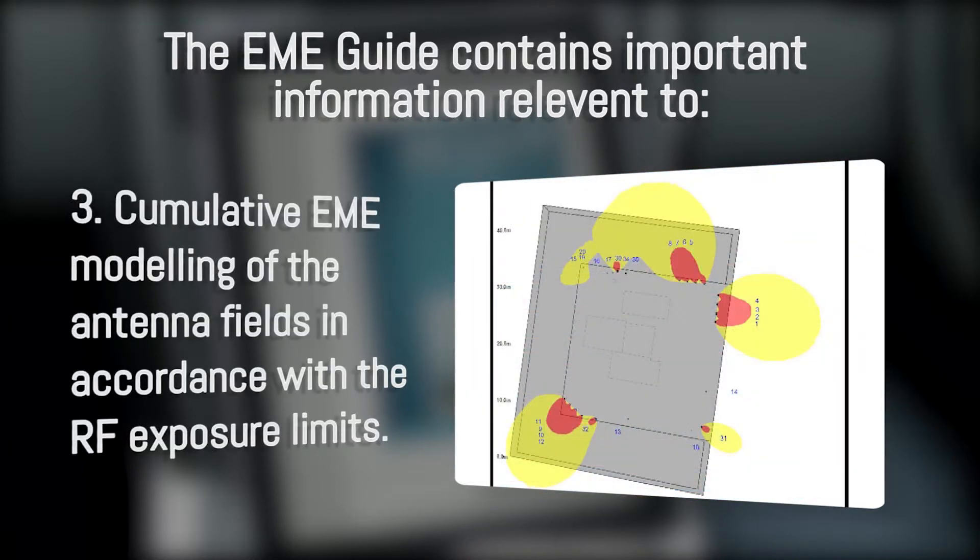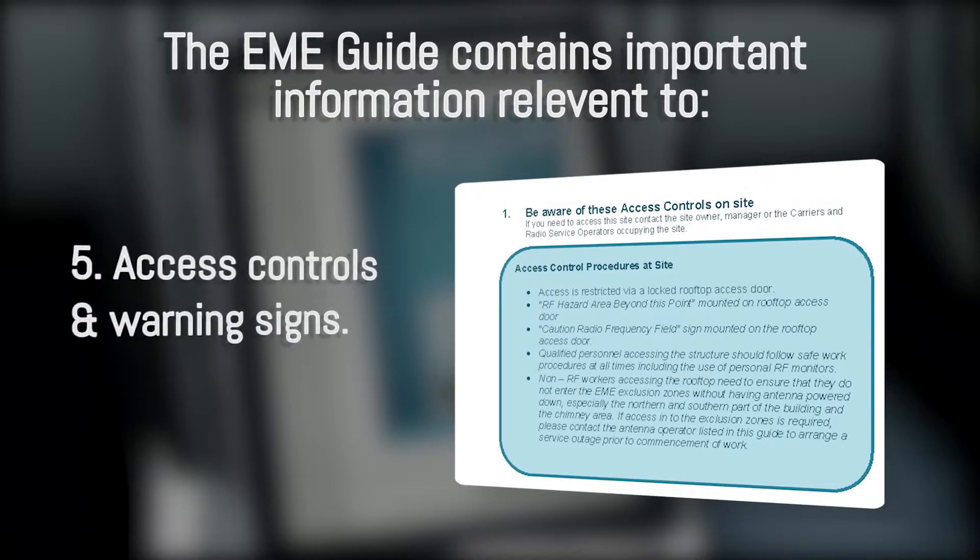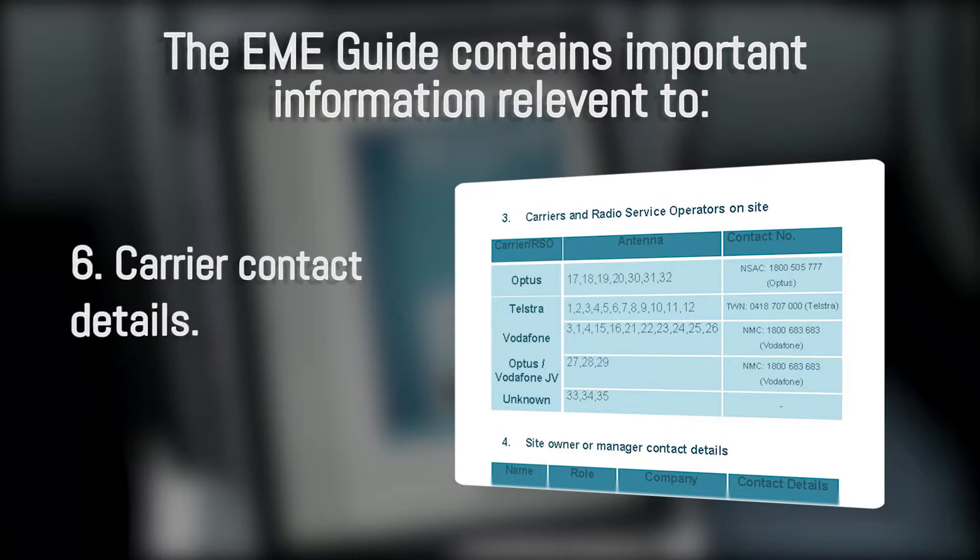The guide also includes cumulative EME modelling of the antenna fields in accordance with the RF exposure limits, access details, access controls and warning signs, and carrier contact details.